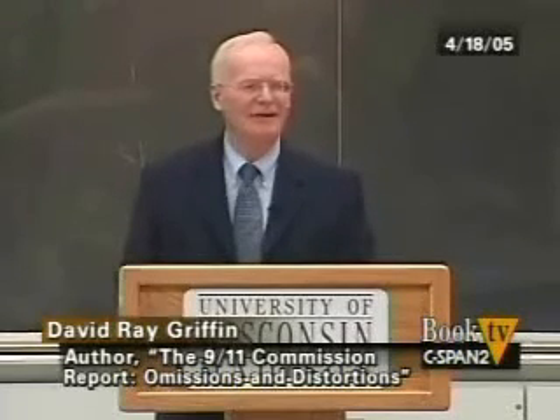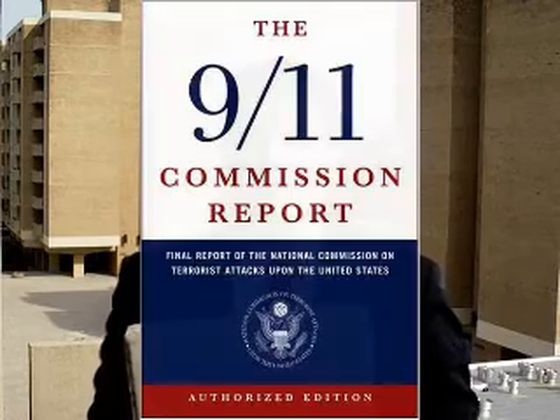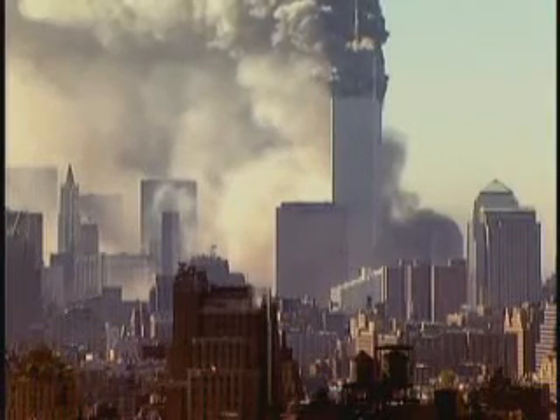Try this: get a piece of concrete and drop it a little over a thousand feet, and see if it pulverizes into very fine dust. It won't happen. Welcome to 9-11 Experiments — experiments you can do at home to help you prove or disprove the theories of the official 9-11 Commission.